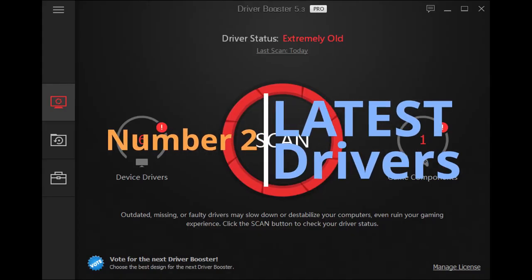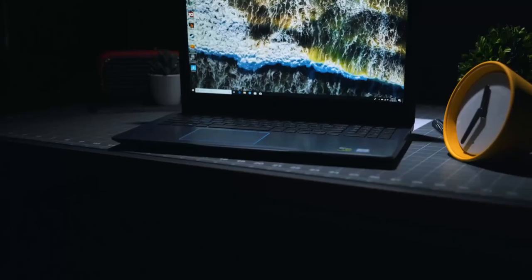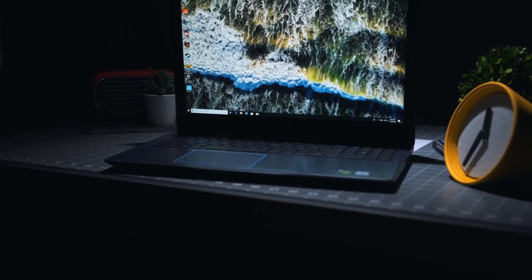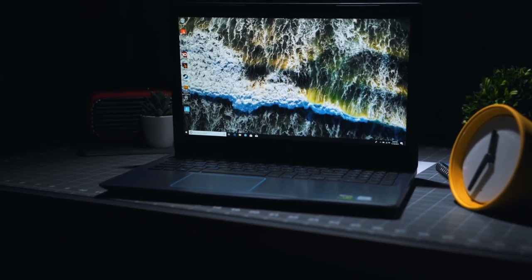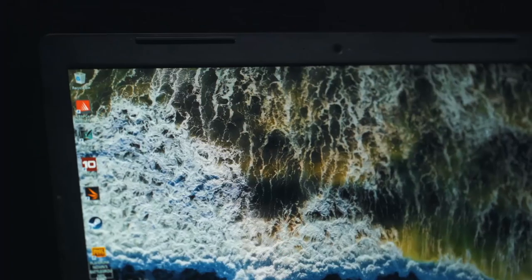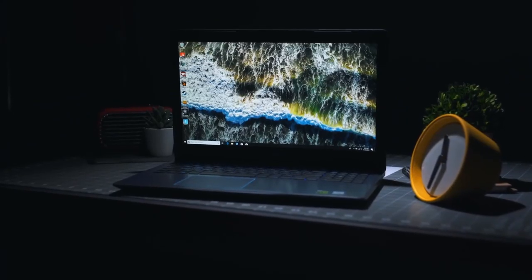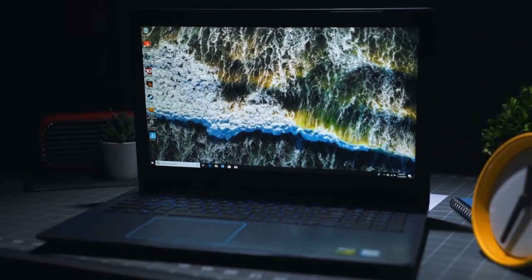Hack number four: always keep your drivers up to date. Laptop manufacturers are always finding new ways to make your laptop run more efficiently and prevent future performance problems. Watch out for new driver updates and keep your laptop updated.